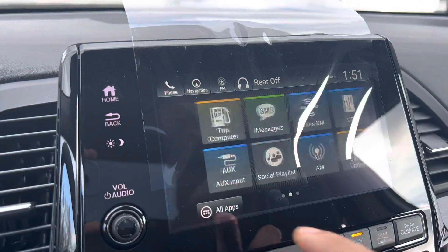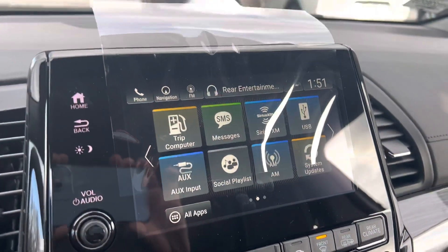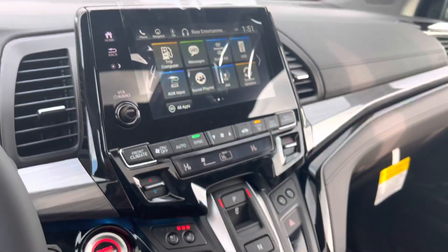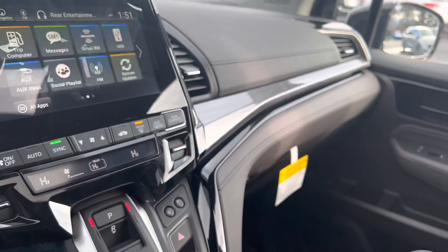Navigation, Bluetooth, Android Auto, Apple CarPlay, as well as heated seats. This vehicle does come equipped with a moonroof, wireless phone charger, as well as some other really cool features. I'd be happy to go over all these features with you in person.